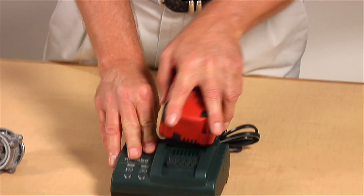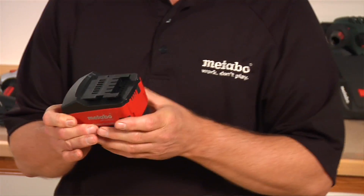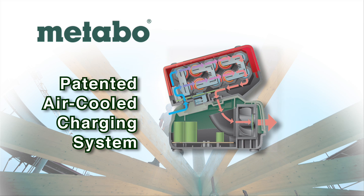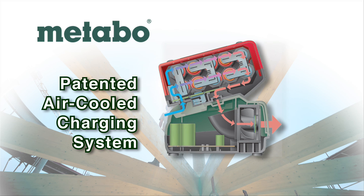Let's talk a little bit about our battery system. Lithium-ion 18-volt batteries, 2.6 amp-hour, for a charge in 30 minutes. We have a patented air-cooled charging system that keeps the battery cells cooler during the charging process, lengthening the life of the battery cells.